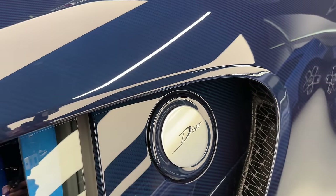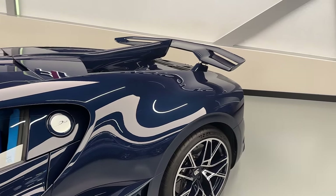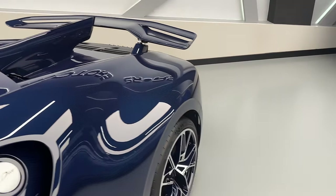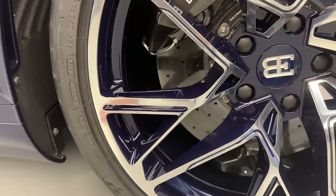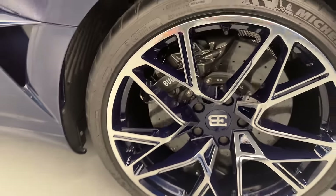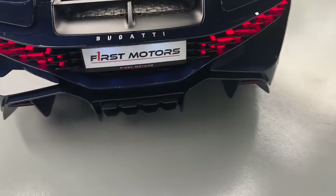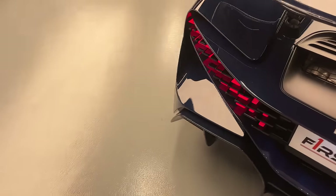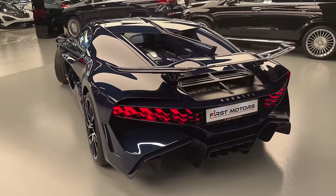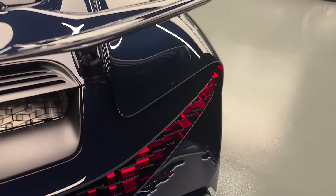Moving further to the rear, you can appreciate these shoulders — just look how wide it is, so special. The rear tires are just humongous: 355 tires, 21 inches in the back. As soon as we look to the back, this is just unbelievable — literally unbelievable. This is by far one of the craziest, most impressive rear designs and tail lights I've ever seen in my entire life.